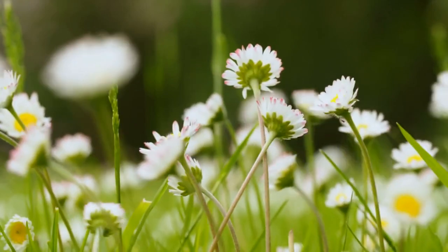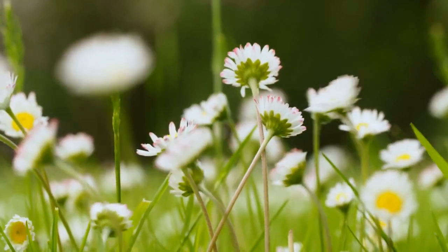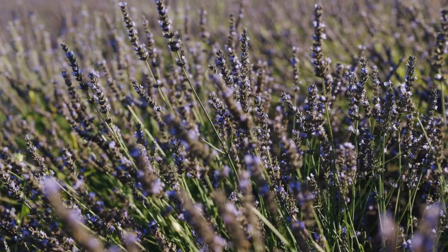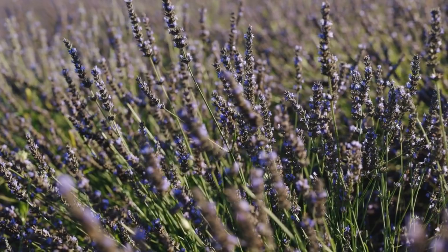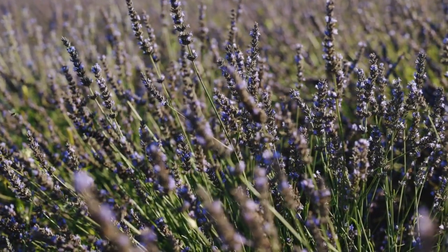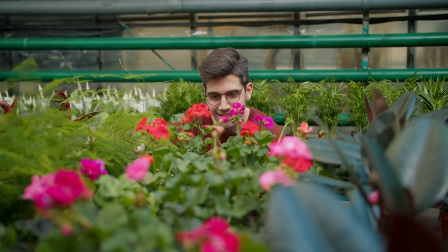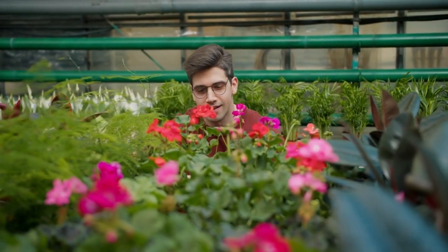One of the striking features of phlox is its clusters of fragrant flowers. These blossoms form dense, rounded heads, creating a stunning display of color. Phlox flowers can be found in shades of white, pink, lavender, purple, and red, offering a wide range of options for gardeners to choose from. The flowers often have a contrasting eye in the center, which adds to their visual appeal.